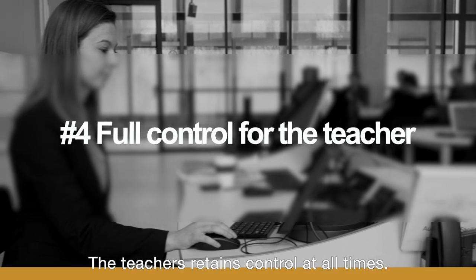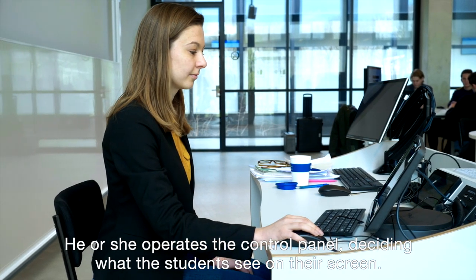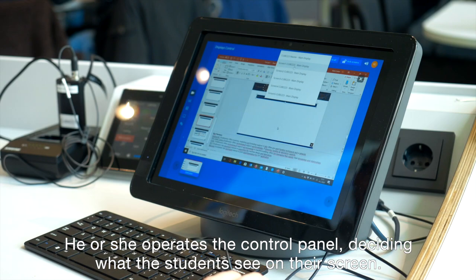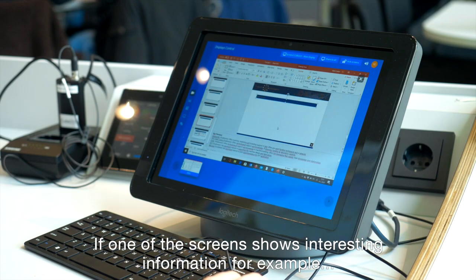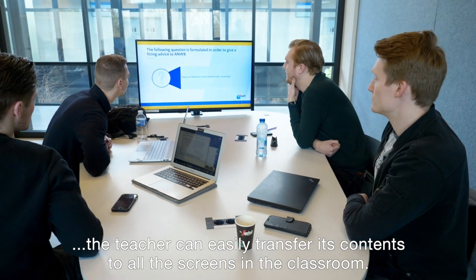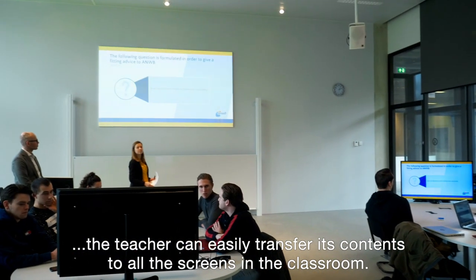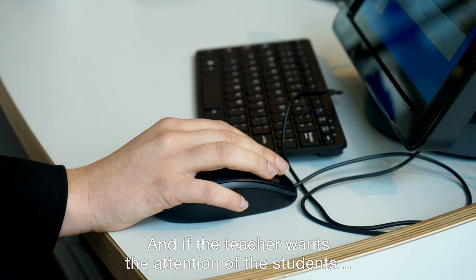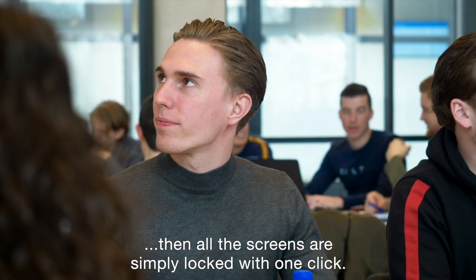The teacher retains control at all times. He or she operates the control panel, deciding what the students see on the screen. If one of the screens shows interesting information, for example, the teacher can easily transfer its content to all the screens in the classroom. And if the teacher wants the attention of the students, then all screens are simply locked with one click.